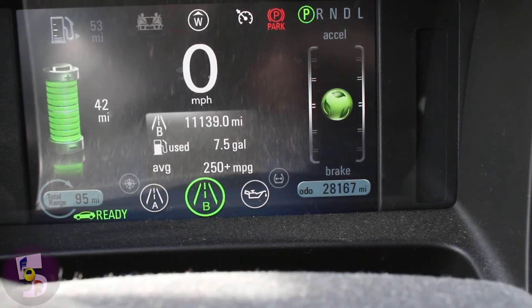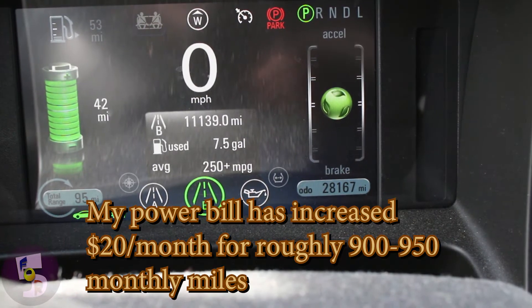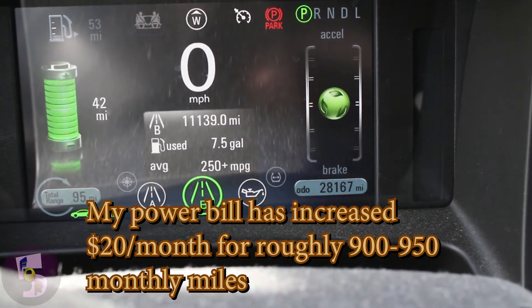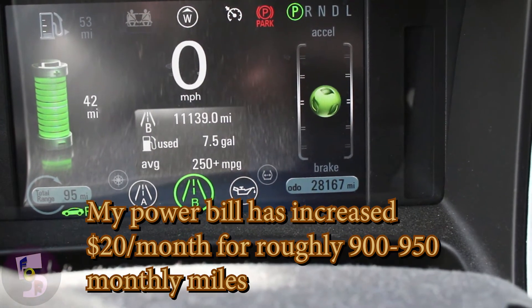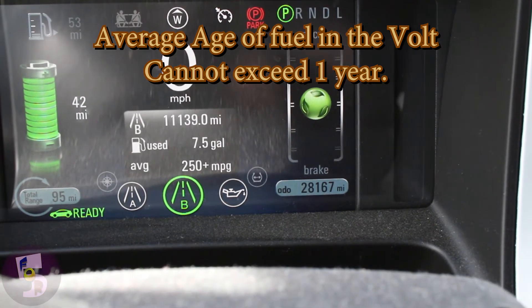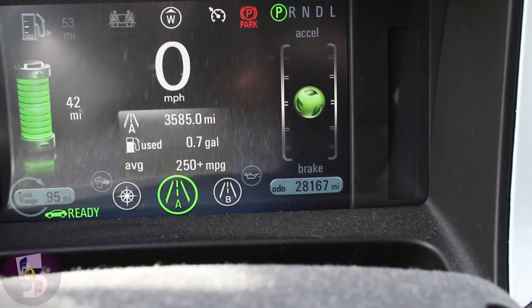Here is my lifetime stat: seven and a half gallons for 11,139 miles. That was due to the engine burning through about five to five-and-a-half gallons for the yearly maintenance cycle that it forces you to do.